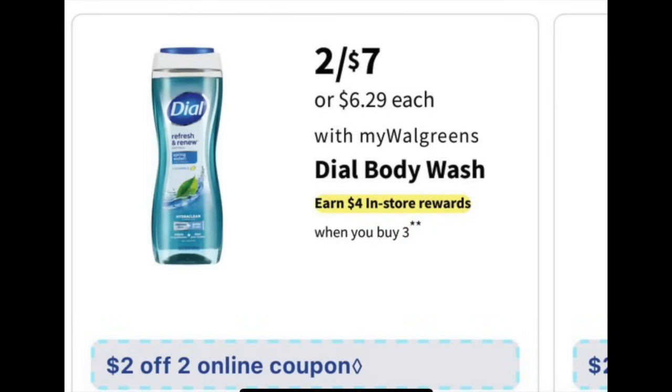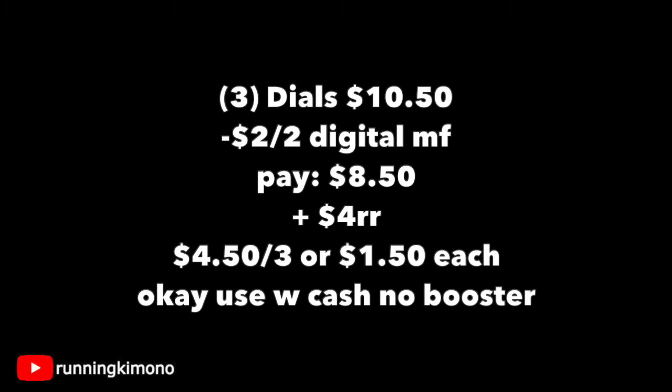Another deal that I think is absolutely fantastic is the Dial Body Wash — we haven't had a really good Dial deal in a while. Grabbing three of these is $10.50. There's a $2 off two digital; you'll pay $8.50 out of pocket, get back a $4 register reward, making it $4.50 for the three or $1.50 per body wash. It is okay to use Walgreens Cash if you're doing this deal with no booster.